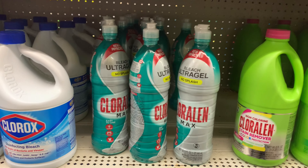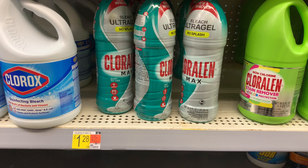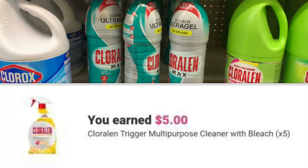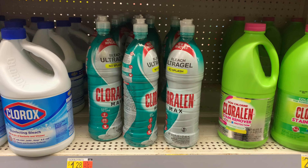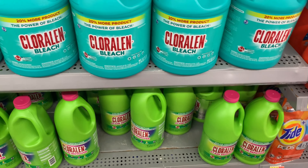One of my favorite deals is back! This bleach is priced at $1.28, and ibotta is giving back $1.00 up to five times, so I'm going to max it out and grab five of them. They're already in my cart — I'm so excited about this deal.